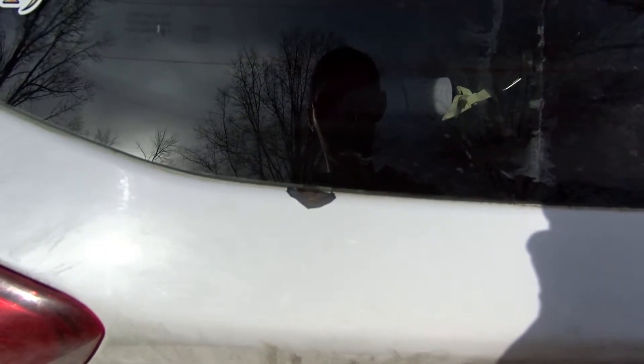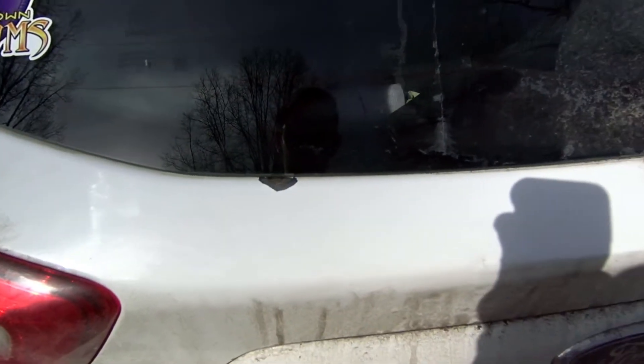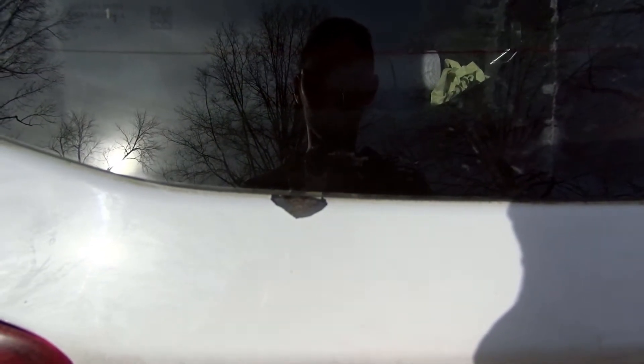Let me know if any other people have been having issues with the Ford C-Max with the rear tailgate rusting, or the paint not adhering very good. Let me know, see if anyone has any other issues like that. But this is pretty poor on Ford's paint quality.